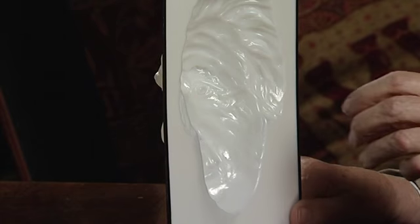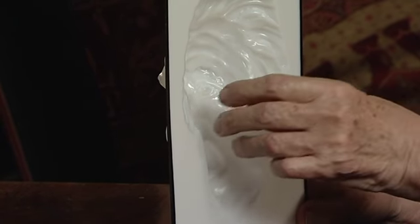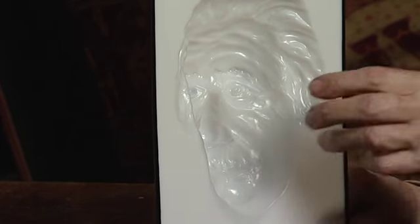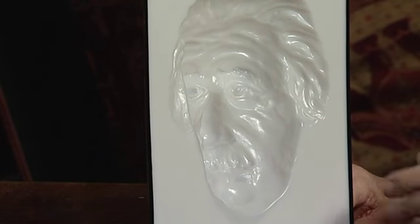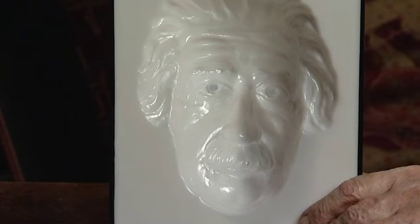I'll put my hand inside the mask — it's really hollow. But as soon as you can see the face as a face with the features, your brain refuses to see the thing as hollow because it's so jolly unlikely.